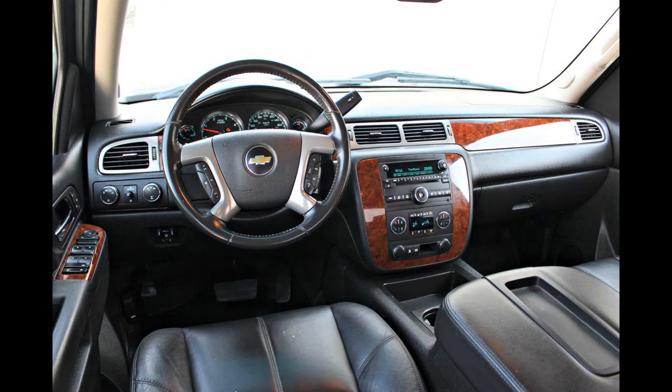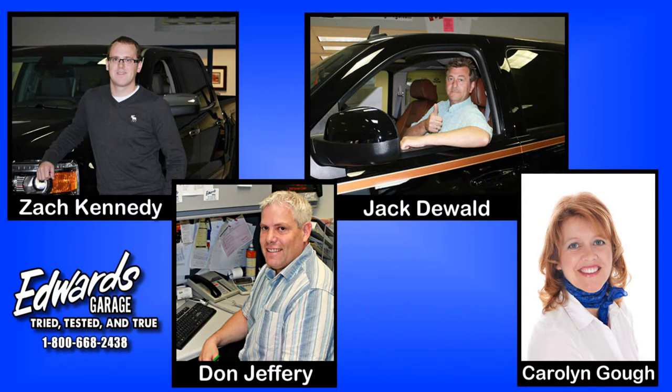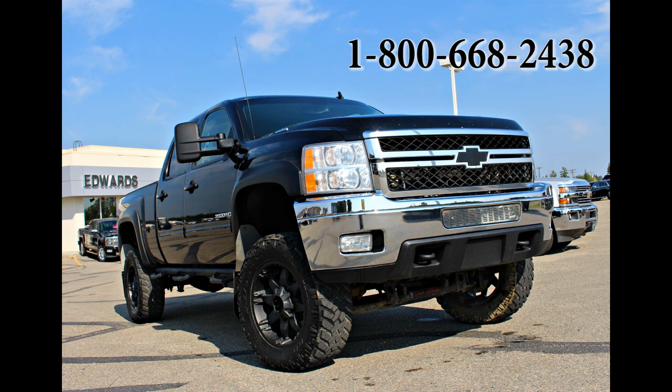If you would like more information, please contact one of our knowledgeable and friendly sales associates. We're located in Rocky Mountain House, Alberta, and you can give us a call at 845-3328, or toll-free at 1-800-668-2438. We look forward to hearing from you.